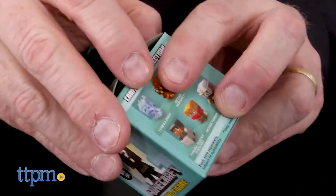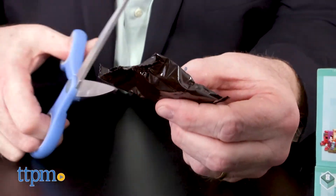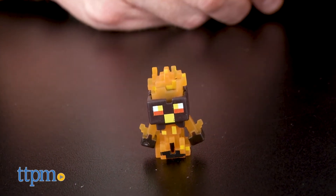Designed for collectors ages 6 and up, young crafters can craft their own collection with the Biome Settlers. There is one collectible per package, and since these mystery figures come packaged in little black bags in sealed boxes, it may take buying lots of extras to complete the whole set.